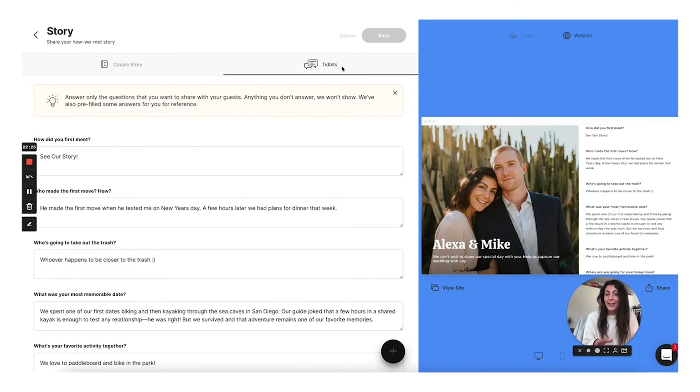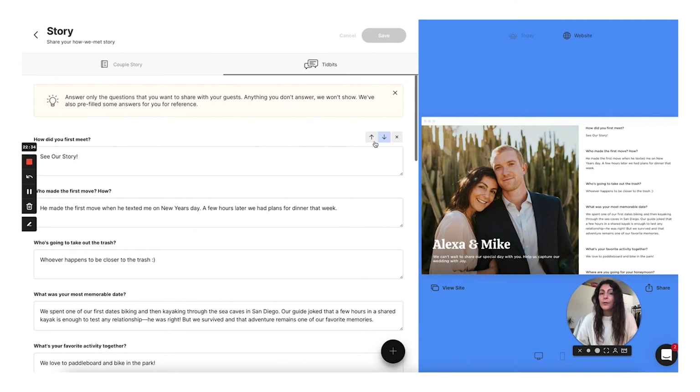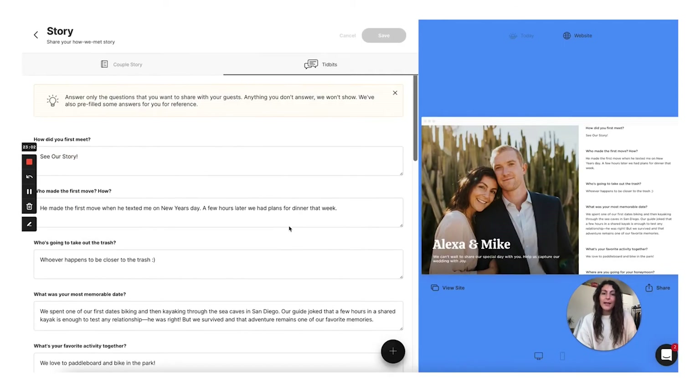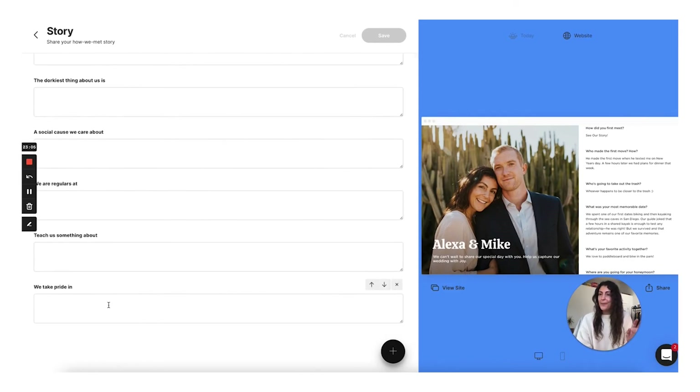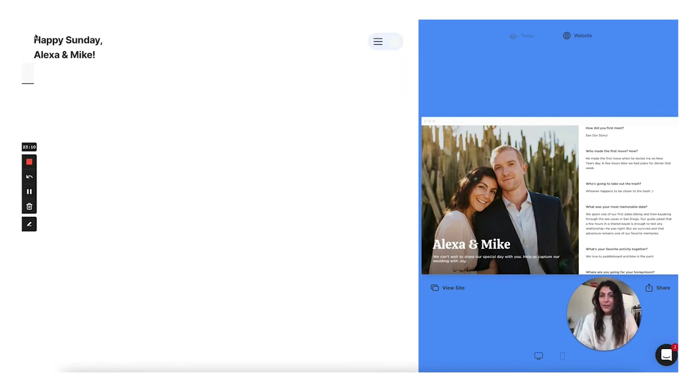There's also this tidbit section, which is more like Q&A. They provide you with sample questions and sample examples of how to answer them. You can actually go in here, delete questions, and reorder them. And if you go down to the bottom, you can see this plus button — you can actually add a new question. They provide you with an example, but you could type in whatever question you have and add it, then just type in your answer.